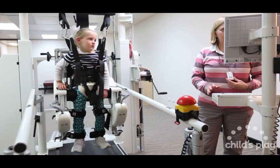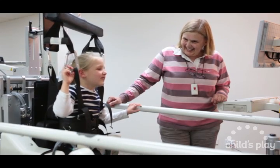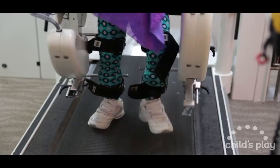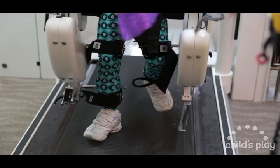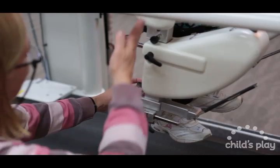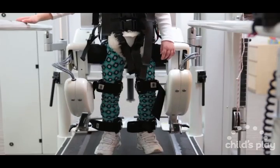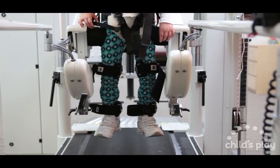For the first time, this system allows a single therapist, rather than a team, to move the client through a normal gait cycle, regardless of the client's level of disability. This cycle can also be tailored to the client's needs and abilities to enable them to achieve the maximum therapeutic outcome.